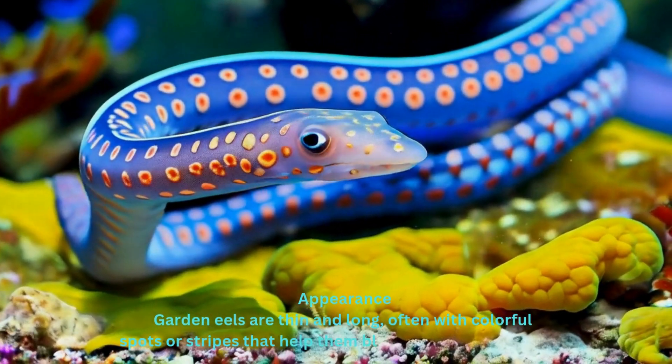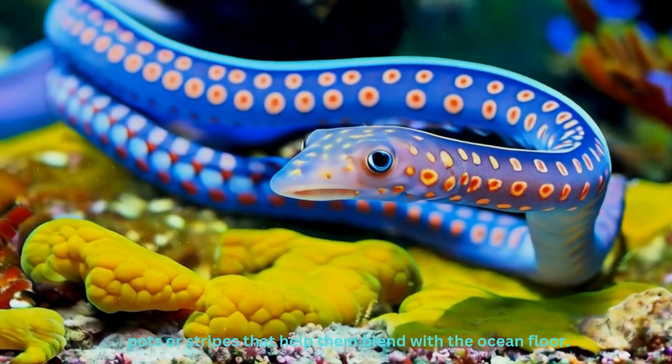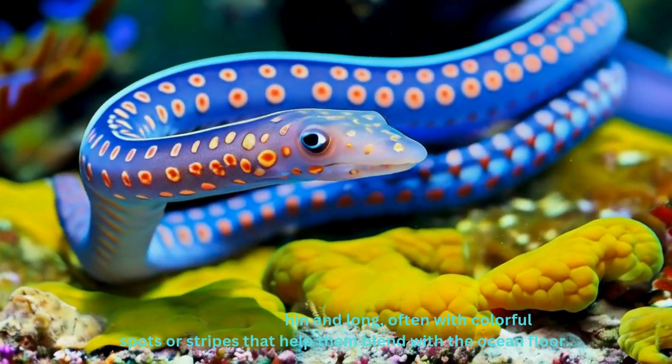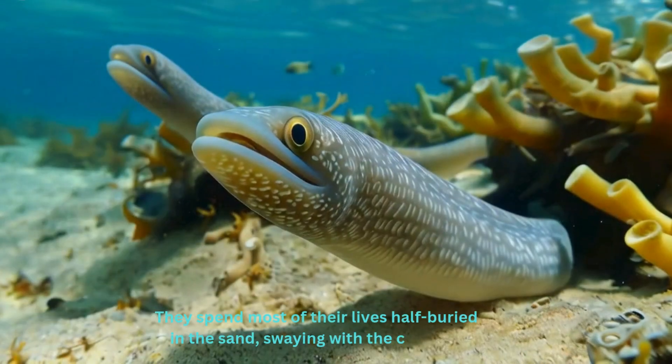Appearance. Garden eels are thin and long, often with colorful spots or stripes that help them blend with the ocean floor. They spend most of their lives half-buried in the sand, swaying with the currents.